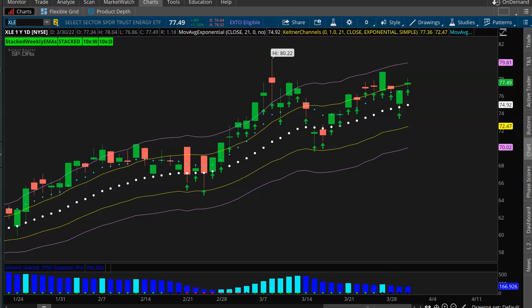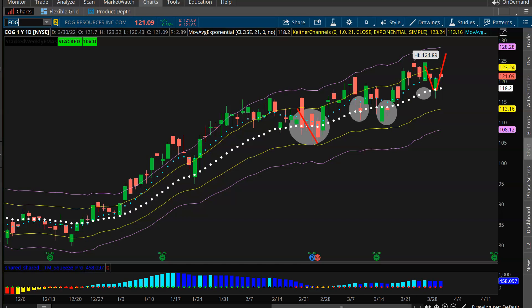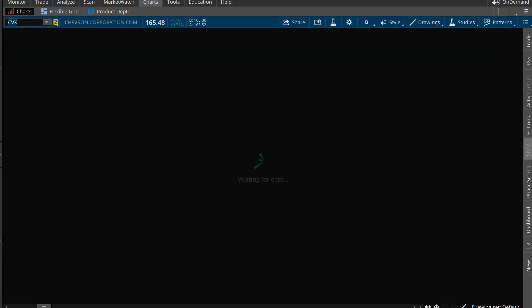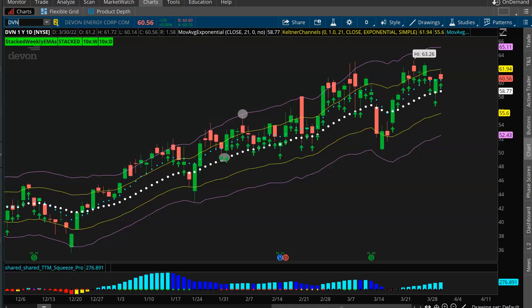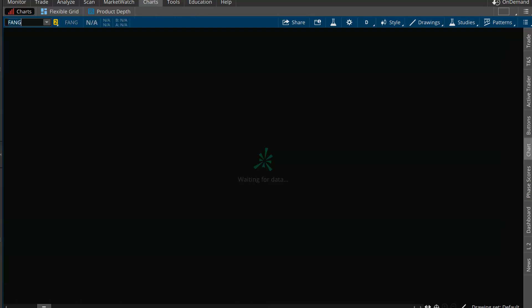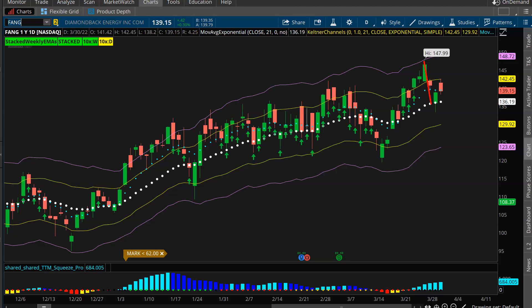Take your pick. Into Friday, we're probably going to look to get positioned in a few of these energy plays, assuming it all holds up. You could look at EOG, which is still in good trend and structure. You've got Chevron, ExxonMobil, Devon, and FANG. Pretty much they're all very similar - they're in uptrends, they're in squeezes, they've got buy signals. We're looking for higher prices in energy.